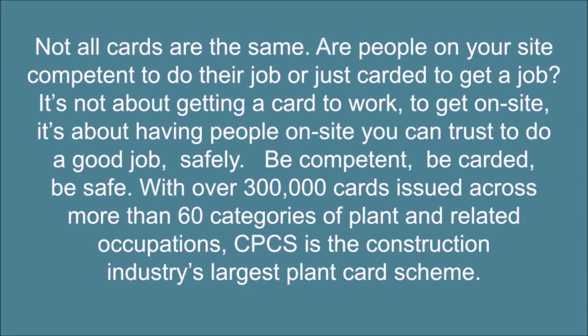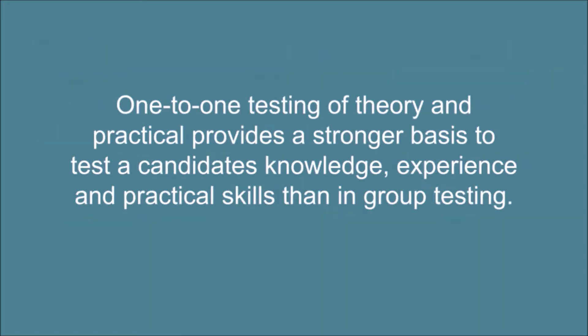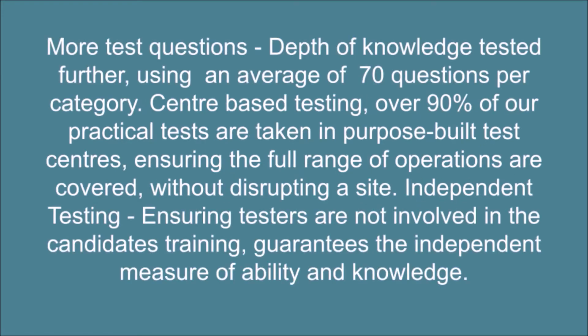With over 300,000 cards issued across more than 60 categories of plant and related occupations, CPCS is the construction industry's largest plant card scheme. One-to-one testing of theory and practical provides a stronger basis to test a candidate's knowledge, experience and practical skills than group testing. More test questions mean depth of knowledge is tested further, using an average of 70 questions per category.